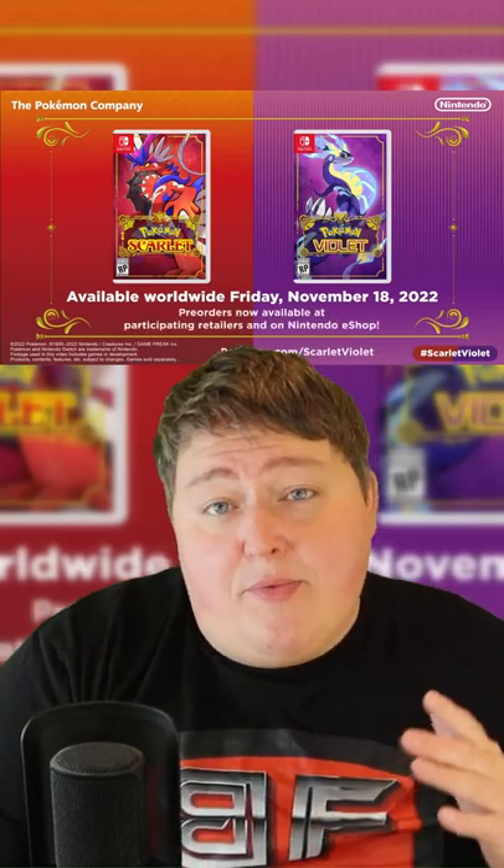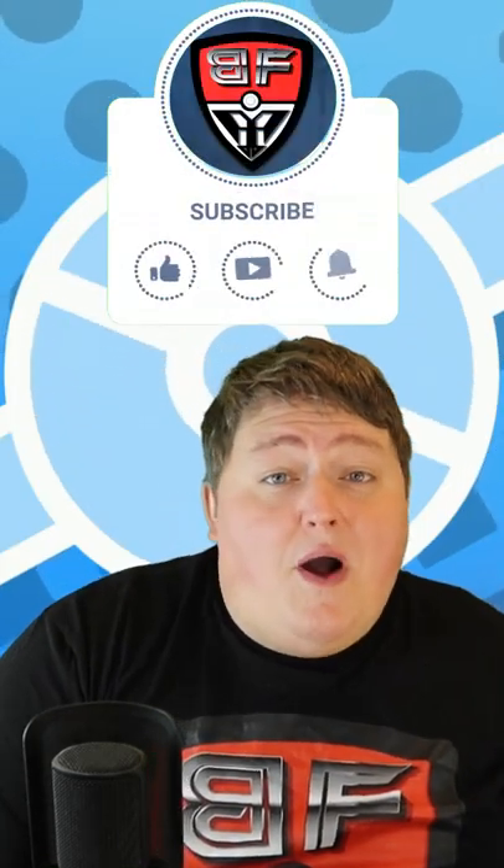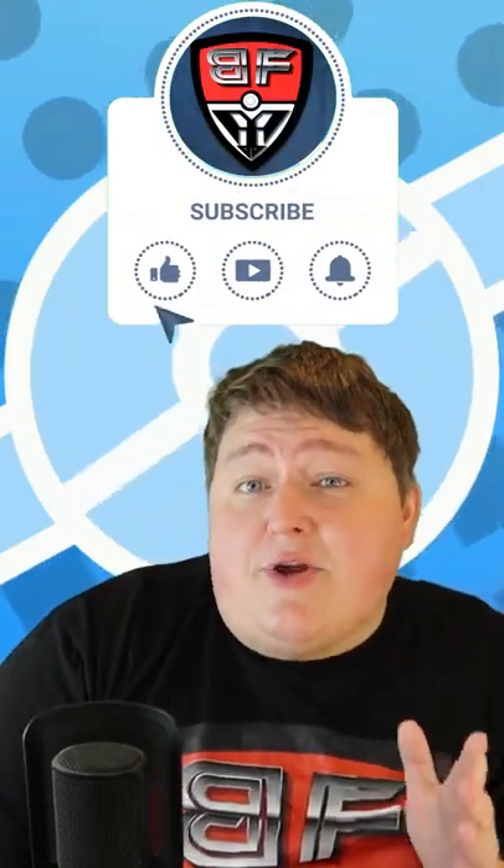Now, we have no idea what this Pokemon evolves from or evolves to, but I for one am very eager to see what Pokemon comes up with using this design. Pokemon Scarlet and Pokemon Violet release on November 18th, and when they do, you will be able to add this very interesting Pokemon to your collection. As always, thank you so much for watching. I hope you enjoyed the video, and remember to like and subscribe for more.